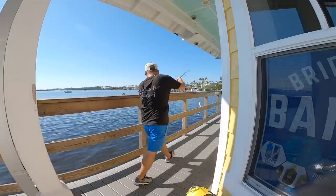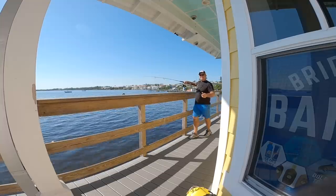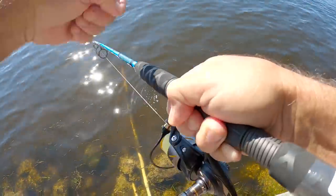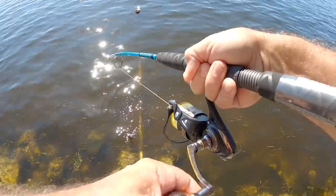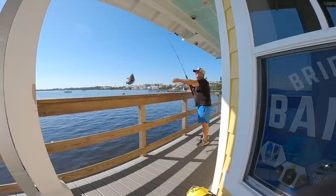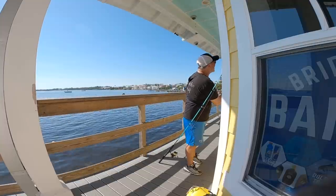Oh dude, I got a sheepshead already! I got a freaking sheepshead! I was trying to catch a snook and I got a sheepshead — it's funny. Look at that. First cast, and the snook is still down there. Well, it's a keeper too! First fish on my Penn Authority reel. Sweet — and my new Ugly Stick shore rod!